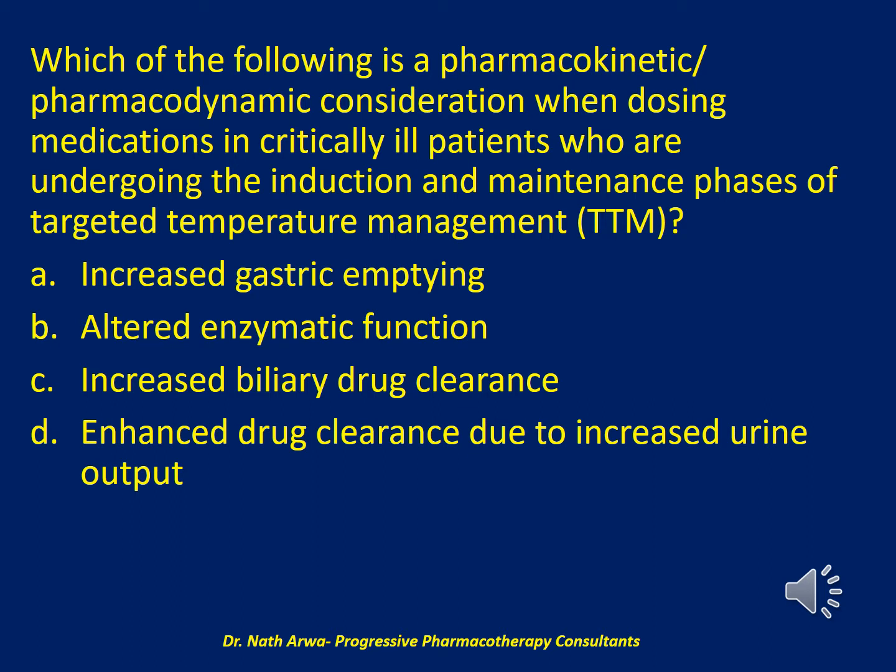Is it: A. Increased gastric emptying; B. Altered enzymatic function; C. Increased biliary drug clearance; or D. Enhanced drug clearance due to increased urine output?